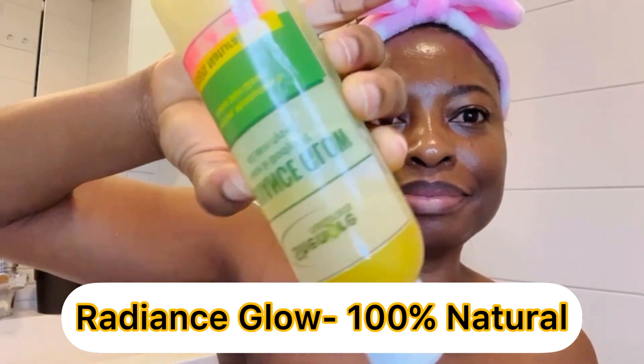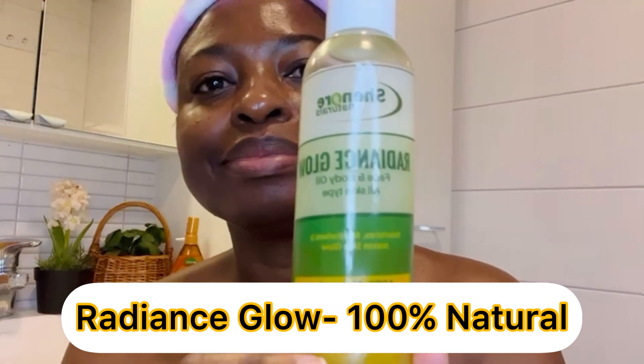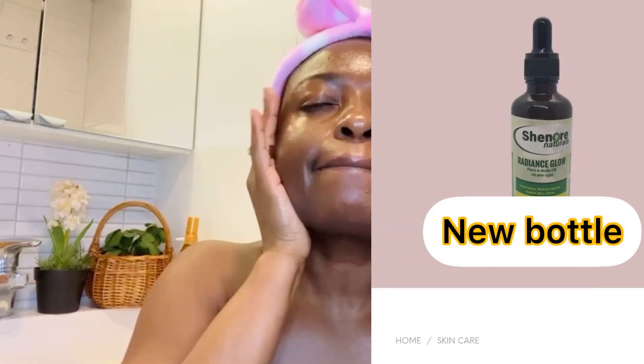I use a radiance glow serum from the Shino Naturals range of skincare products. I dab it through to let it absorb, and this has been my secret to the unstoppable radiant skin that you see all the time.